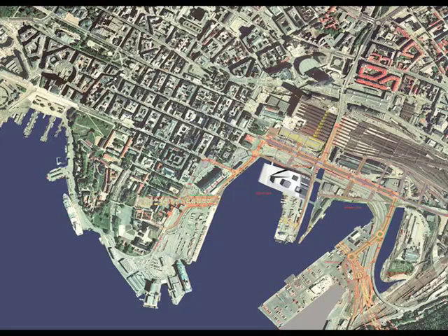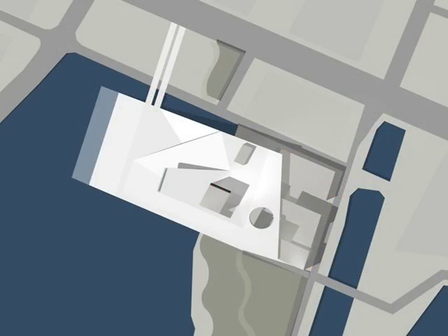It was an interesting process to develop this without talking to the client, as anonymous competitions are. Our building faces the city rather than out to the fjord — unlike, for example, the Sydney Opera House, which looks out into the sea. This one looks directly into the city in a very definite way. It's removed from the land by a small bridge, which takes you onto a plaza accessible to everyone, whether you're going to the opera or not. It's part of a development leading pedestrians along the waterfront in Oslo.